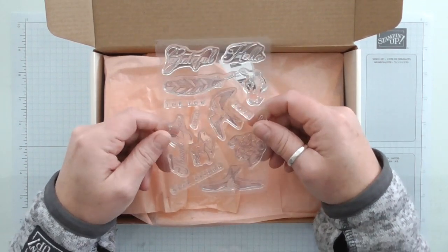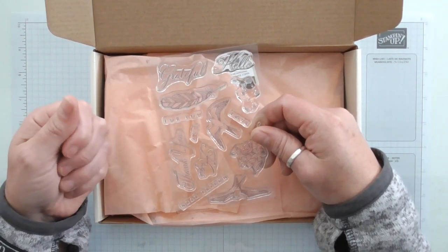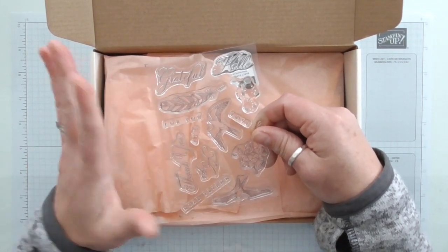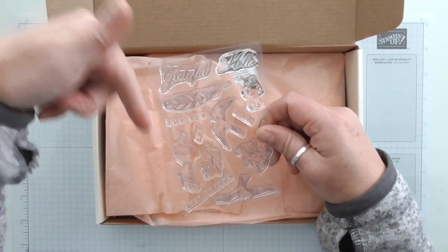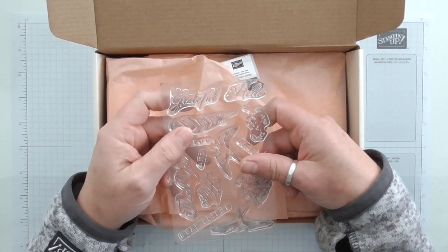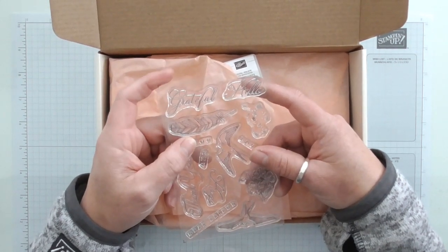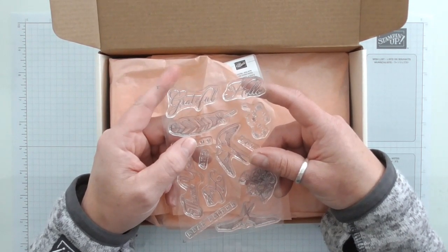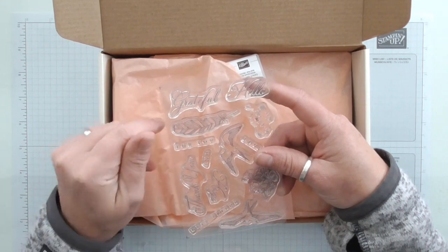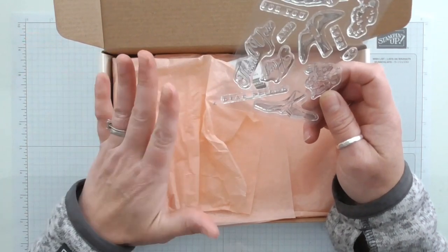These are brilliant value for money and they're still available if you want to order one. You can go on my Stampin' Up website at www.scrimpingmama.stampinup.net, or you can follow the links via my blog or the link in the description box below. They're still available — I really thought they'd sell out in the first week, but I know they've been extremely popular. Stampin' Up must have ordered in loads to make sure nobody missed out.